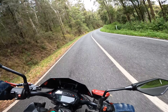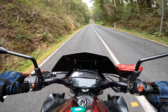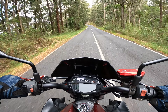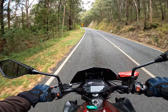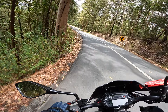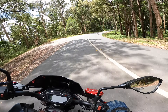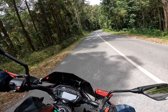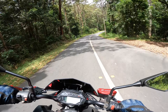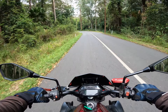Thank God those brakes are good. Honestly, this thing feels like an unfair super sports. It is a bit heavy, but in those corners you just can't tell at all.